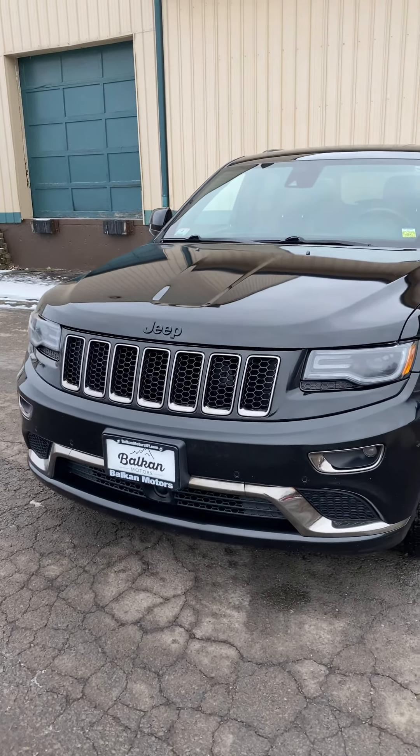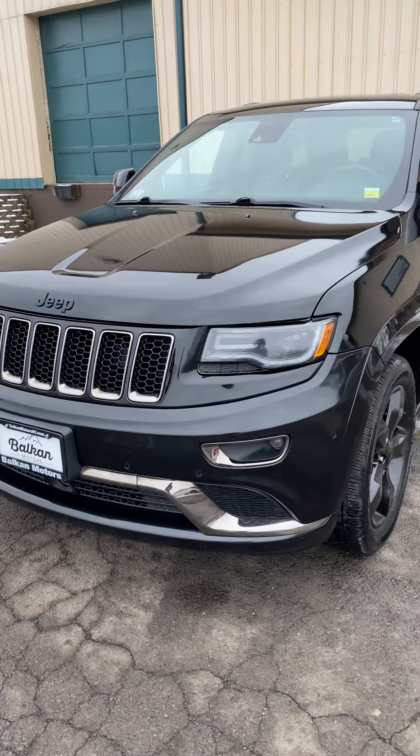How's it going everybody? This is Connor over at Balkan Motors and this is our 2015 Jeep Grand Cherokee.